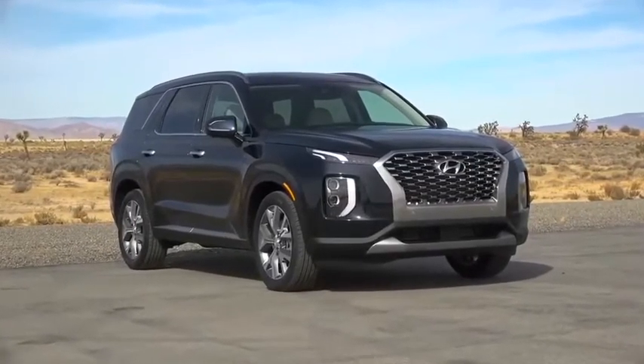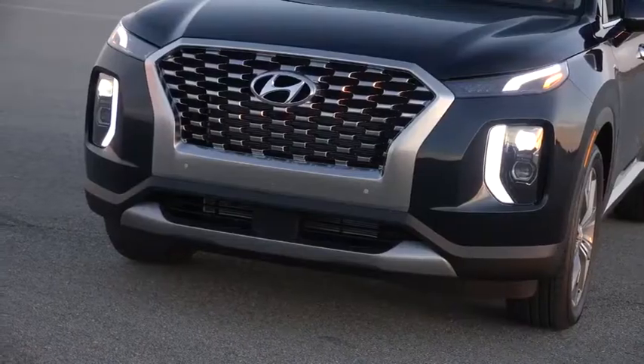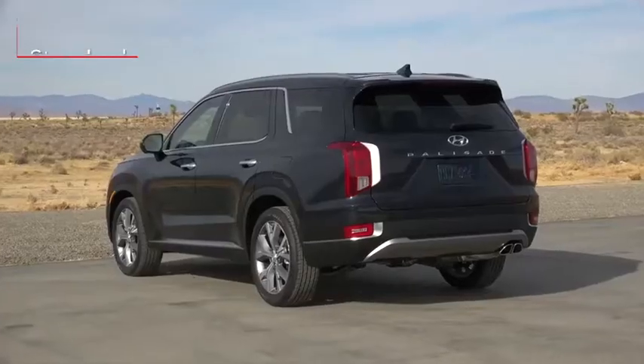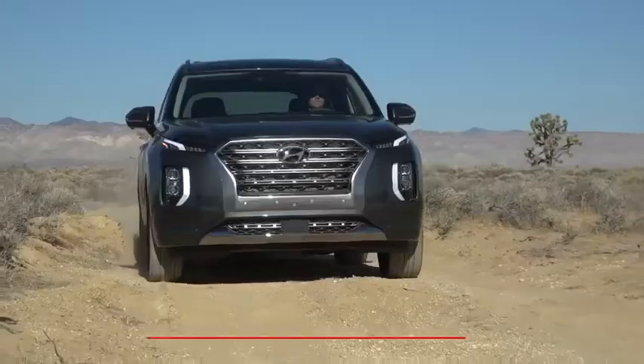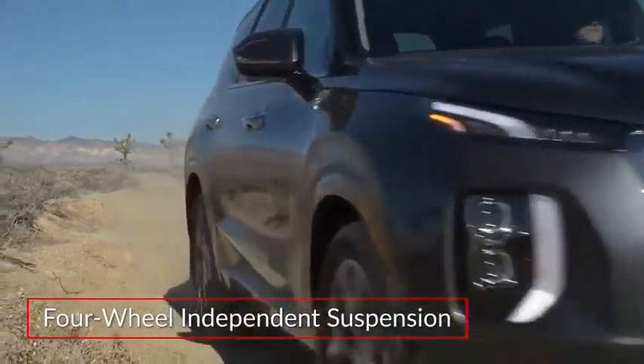The Palisade exhibits a bold yet modern design with its wide cascading grille, projector-beam headlights, and vertically connected LED signature lighting. Rear privacy glass comes standard, while a four-wheel independent suspension helps deliver a comfortable ride both on and off pavement.